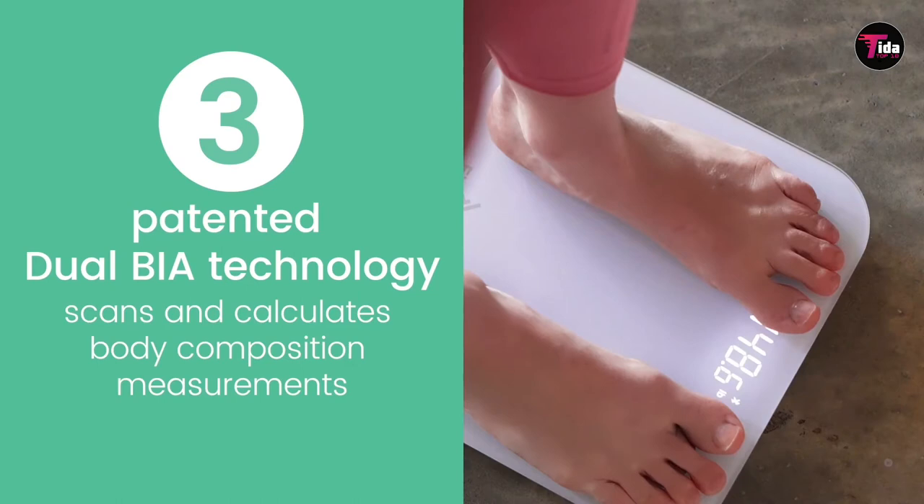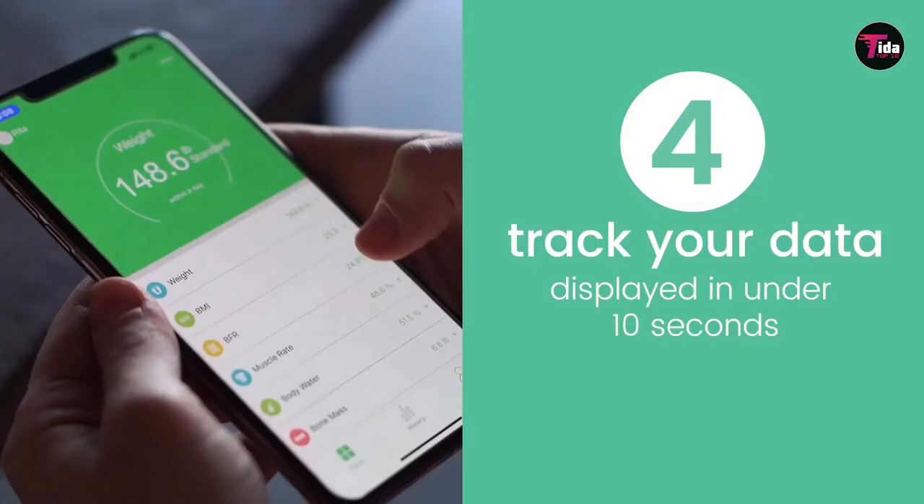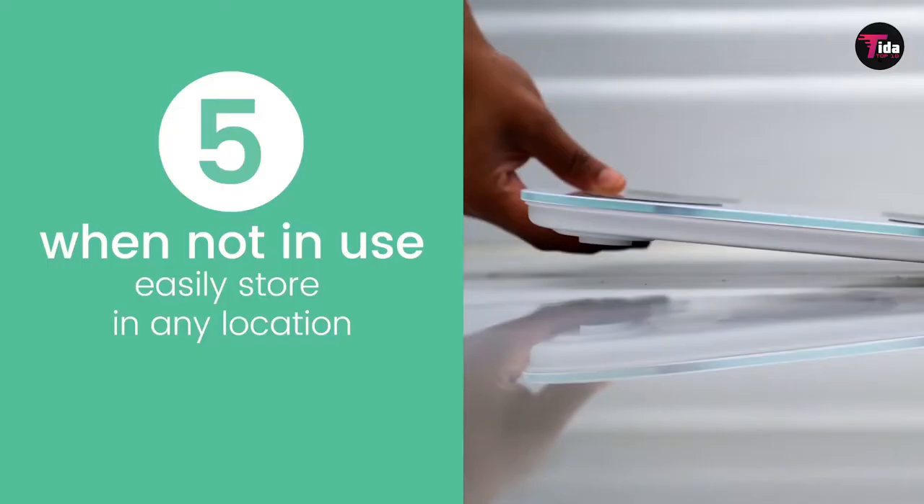Our only complaint about this excellent little scale is that its companion app doesn't provide as much information about each metric — body fat, muscle, water, BMI, etc. — as Withings' Health Mate, and doesn't give you as much actionable advice.